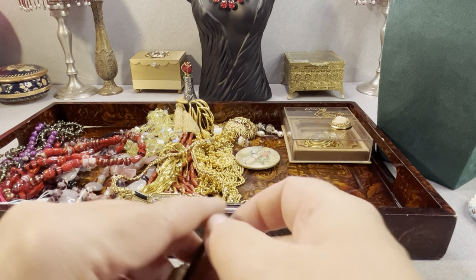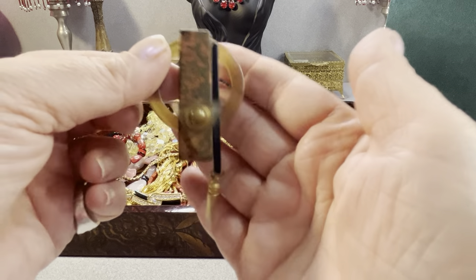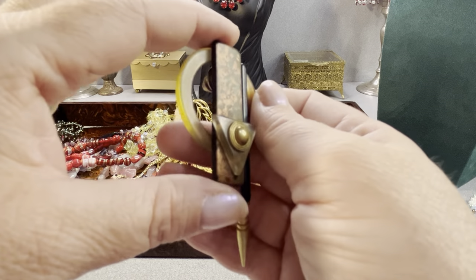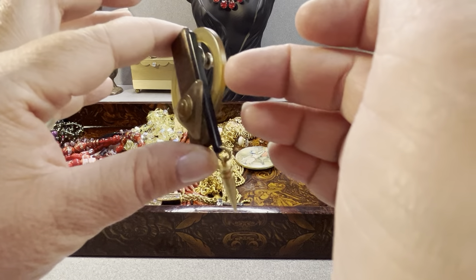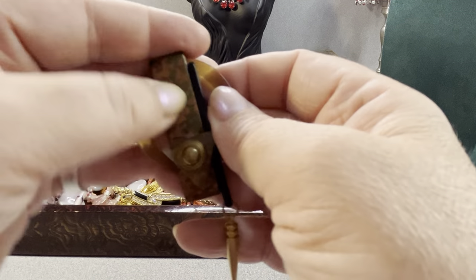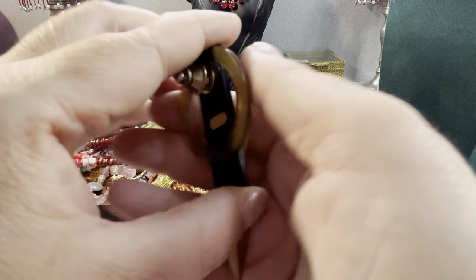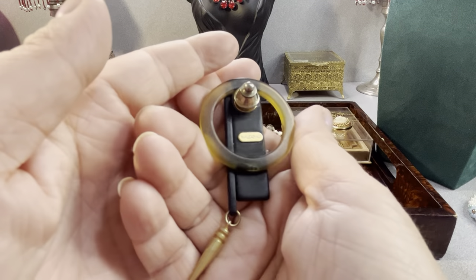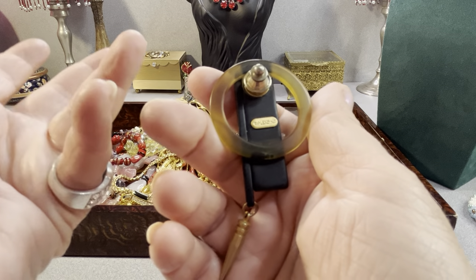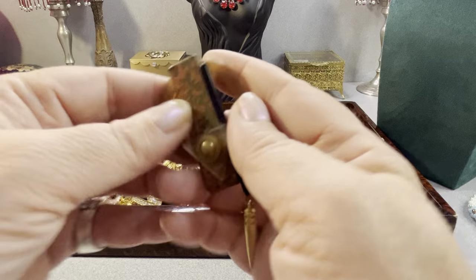This is a designer piece — this is an Alexis Kirk designer's piece. I found this at a church sale. I think it has a lucite back and a metal component here — I think it's brass. There's the signature: A-L-E-X-I-S K-A-R. It's a pin.